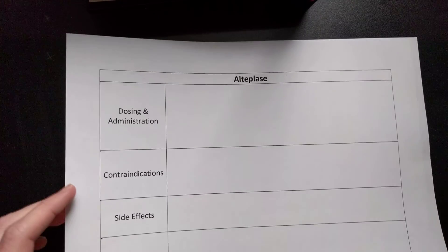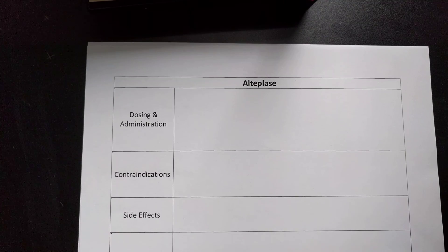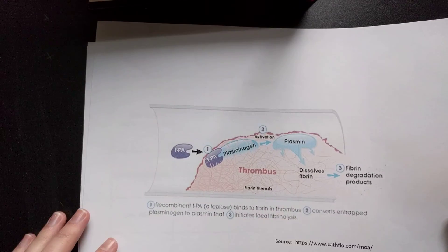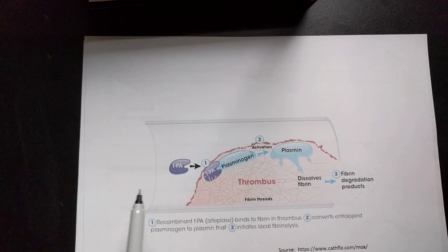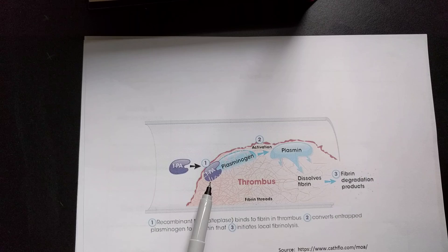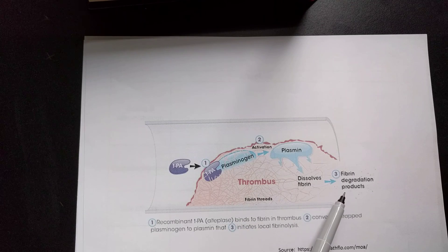Before we talk about complementary therapies, I want to discuss alteplase, our clot-busting drug. I've got a mechanism of action slide pulled from the CathFlow website. Alteplase is a recombinant tissue plasminogen activator that binds directly to the fibrin in the thrombus. This activates plasminogen to convert to plasmin, which dissolves the fibrin and breaks up the clot.